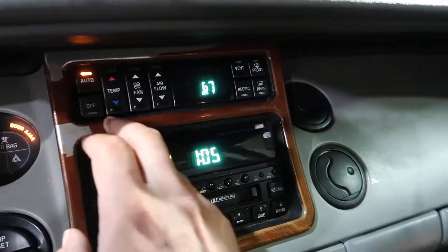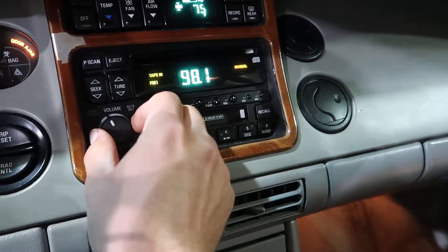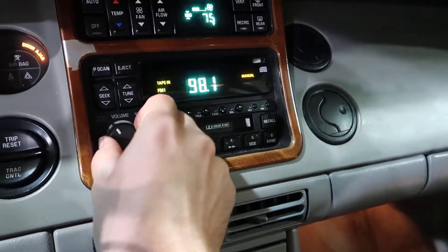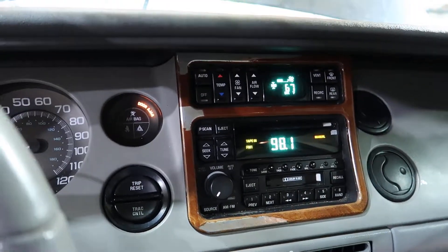Automatic climate control turns on well — everything lights up. Radio lights up well. I'll be testing the CD player and tape in the more in-depth inventory that I'm going to be doing here in just a minute.